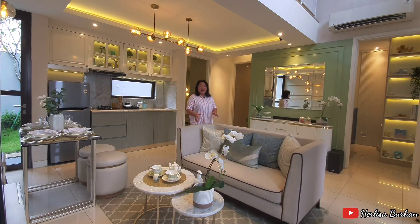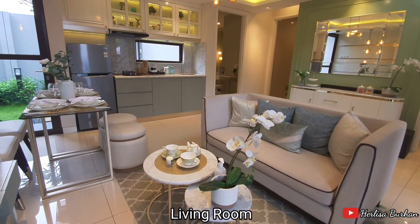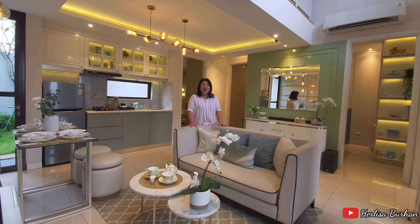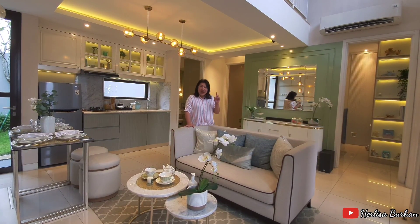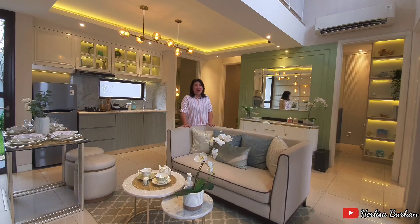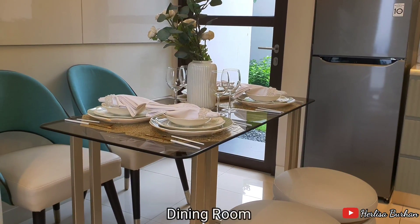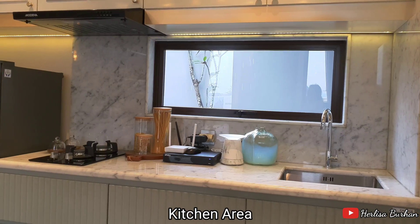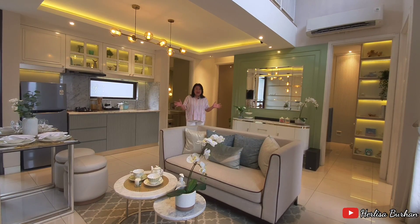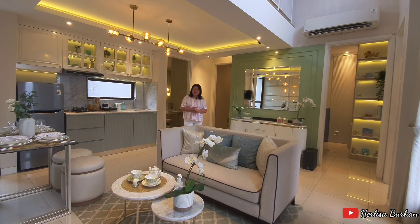Ini adalah area lantai dasarnya, karena bangunannya 111. Walaupun dijadikan satu lantai tanpa mezanin, Anda bisa rasakan sendiri tinggi plafonnya. Model atau gaya rumah ini seperti dua lantai padahal satu lantai. Dengan area living room yang cukup luas, ruang makan, dan ada kitchen set — ini benar-benar pas banget untuk Anda yang mau punya rumah pertama. Hanya dengan cicilan Rp45 jutaan saja per bulan.